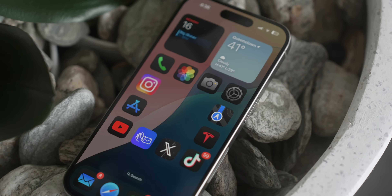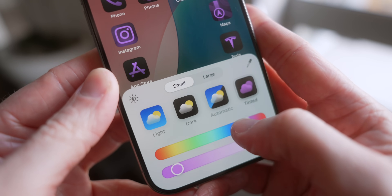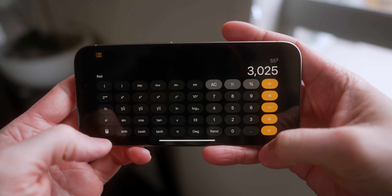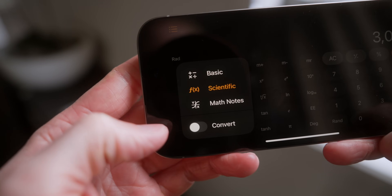Apple just released the biggest iPhone update ever. iOS 18 is finally here with a ton of new ways to customize your iPhone, a number of new features that we've been waiting on forever, and some other secret changes that Apple has barely talked about.